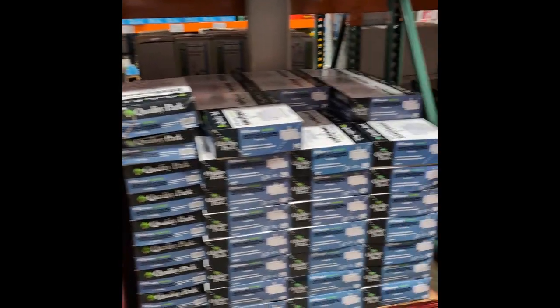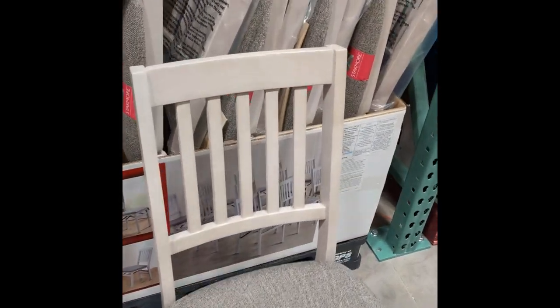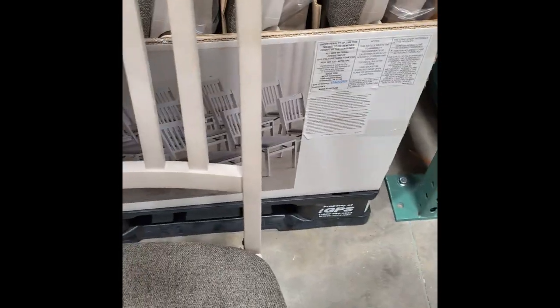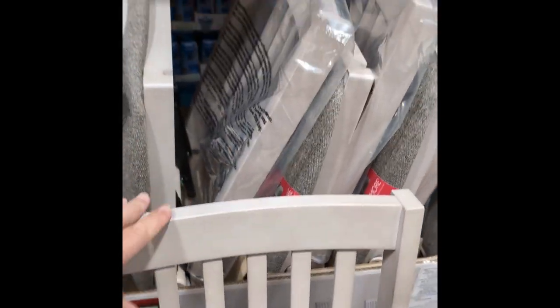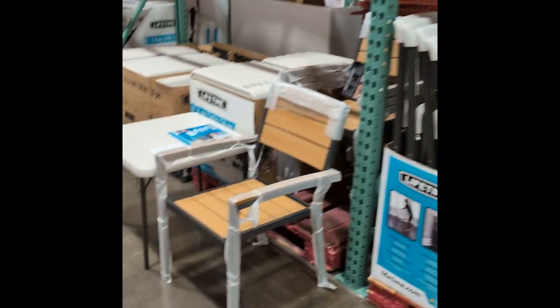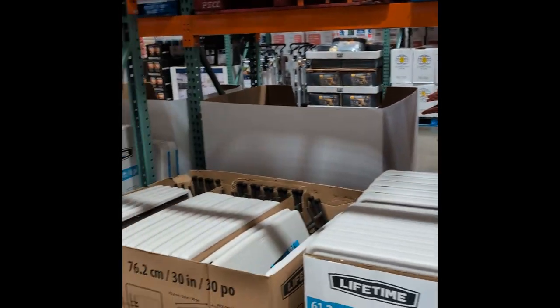All these chairs are nice — they fold up. Nice, nice cushion, sturdy chair, $39.99 a piece. These look more for outdoor. They're stacking chairs — that's a nice chair, $39.97 on that too.